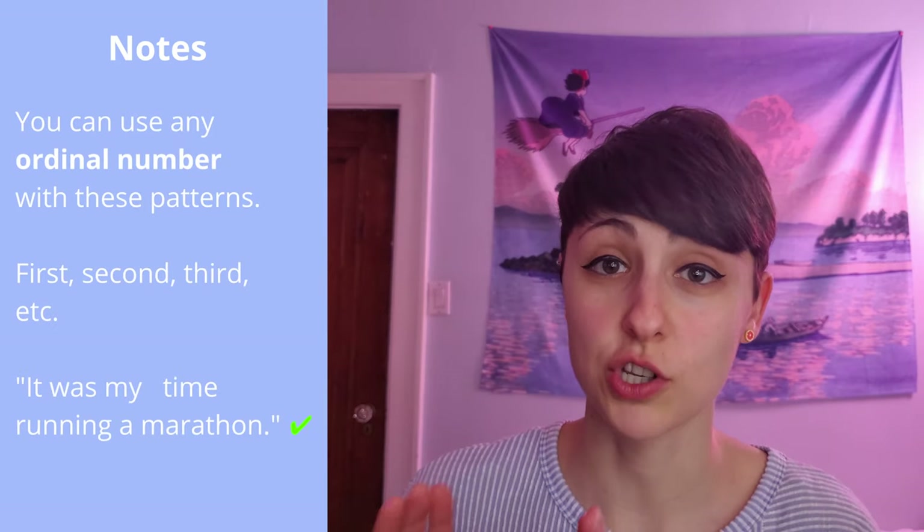By the way, it's totally fine to swap 'first' for other numbers — like 'it was my second time running a marathon.' I'm just talking about 'first' because it's the most common one that comes up. So we've reviewed three sentence patterns for you to talk about your first experience, your first time doing something. Now let me quiz you.